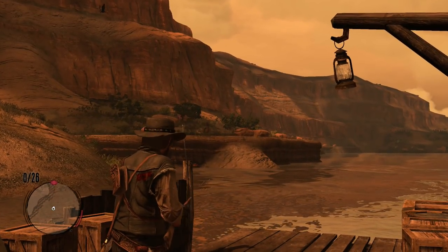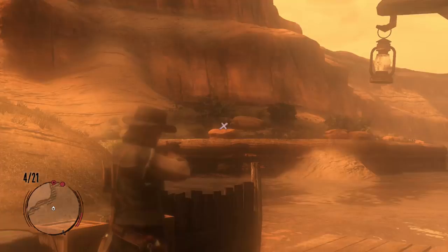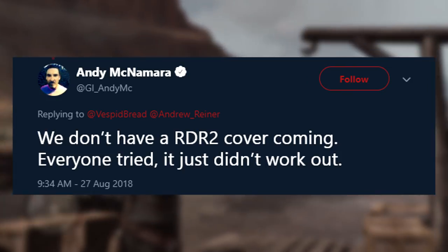Lastly, Game Informer's editor-in-chief recently took to Twitter and confirmed that they would not be doing a Red Dead Redemption 2 cover. Specifically, he said: 'We don't have a RDR2 cover coming — everyone tried, it just did not work out.'